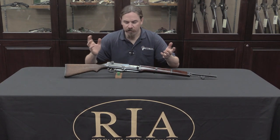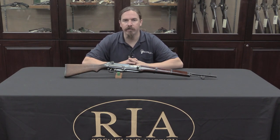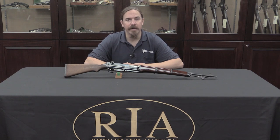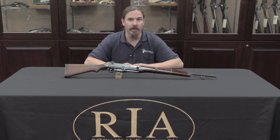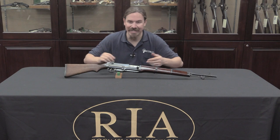They only made 10, maybe 12 of these in the first place, and this dates to Japan's pre-World War Two experimentation with self-loading rifles. Like pretty much all substantial military powers, Japan spent a bunch of time in the 1920s and 30s investigating the possibility of semi-automatic combat rifles. Everyone pretty much wanted them, nobody was willing to pay for them.